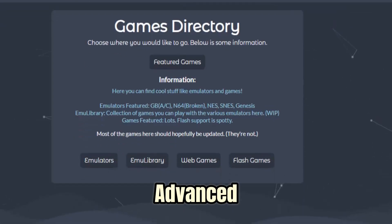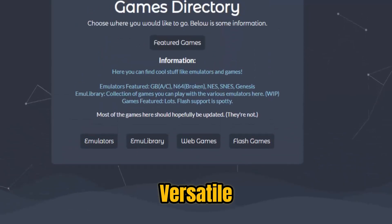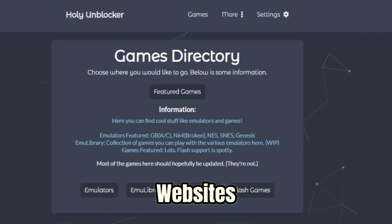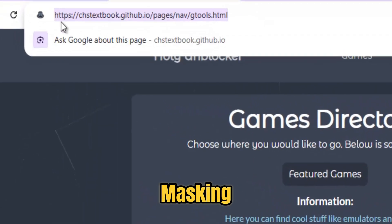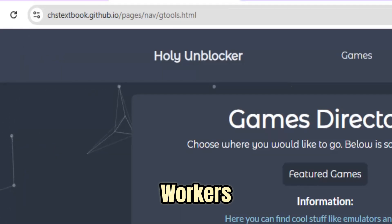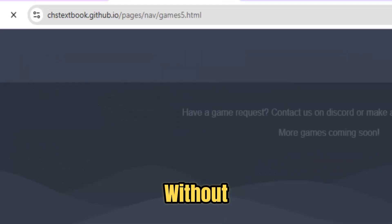Holy Unblocker also supports advanced features that make it more versatile than basic proxies. It often includes tab cloaking, allowing you to disguise proxy tabs as innocent websites, URL masking, and additional customization options to keep your browsing discreet. These tools make it a favorite among students and workers who need to access content without drawing attention.